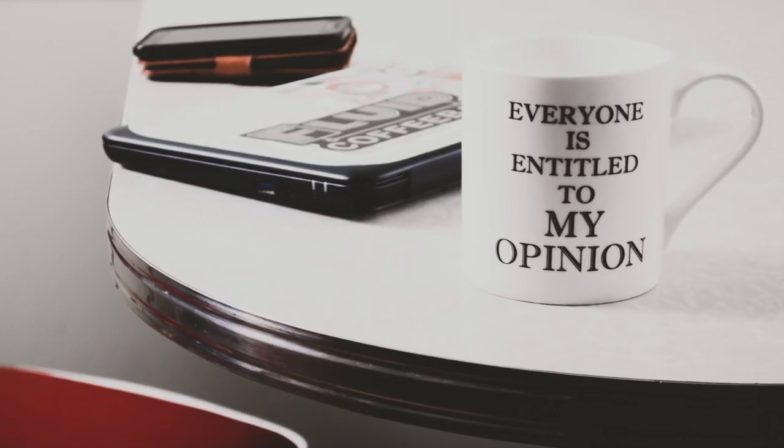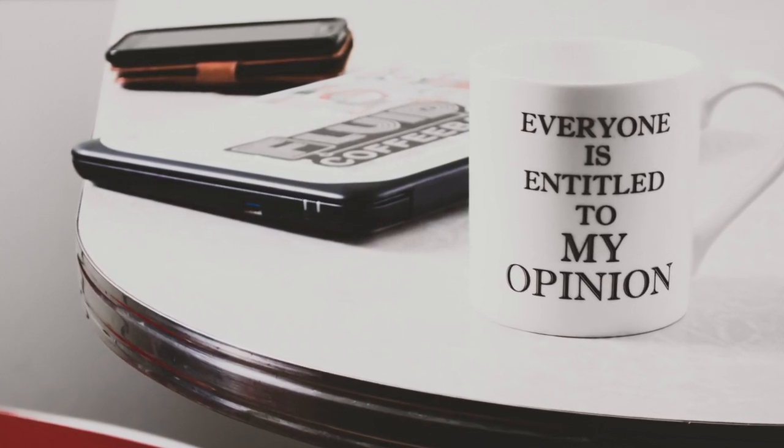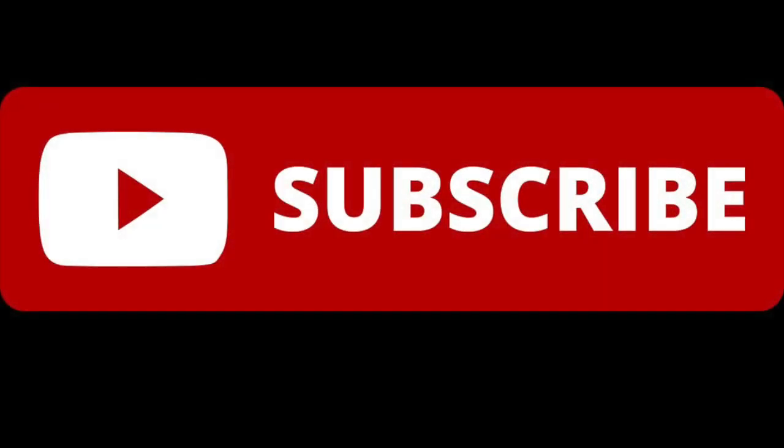Did I miss your favourite? Oh no, sucks to be you. Disagree? Do your own countdown. This list is part 2 of 2, but I order you to subscribe if you want to see more independent watch content like this.